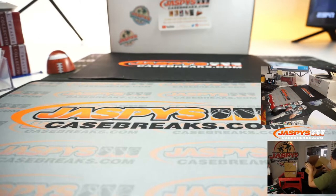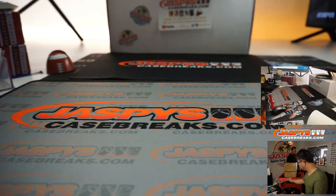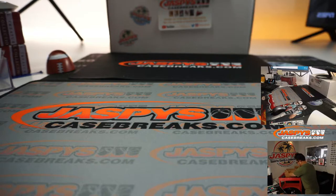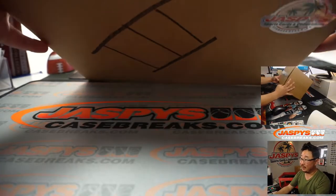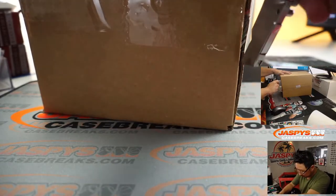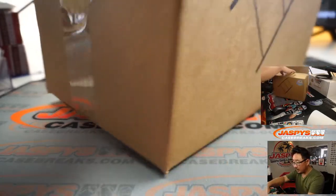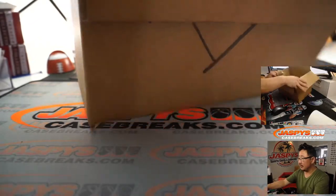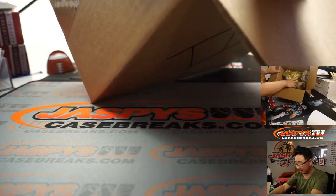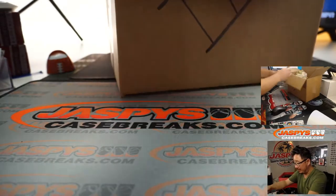All right, Andy, you're coming up next. Andy with box number three. This one sounds a little different. There it is — the Roman numeral three. The Jaspy sticker right here and the seal. There's gold tissue paper in here — what's that all about, Andy? Well, the first thing sitting here on top is $100 of break credit.